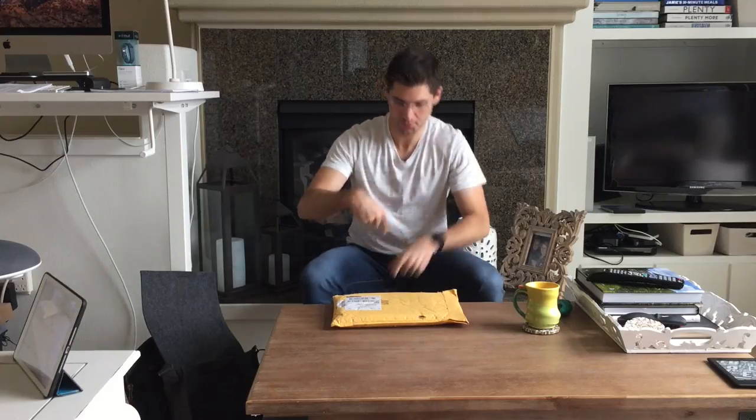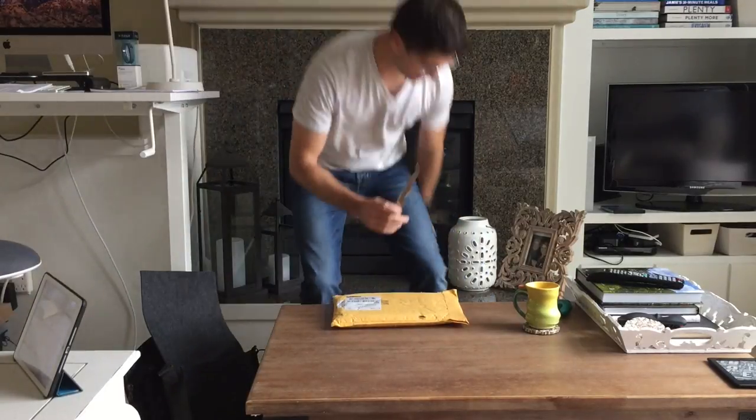Hey guys, what's up? It's Dr. Cashin exploring chiropractic with an unboxing video — or an un-enveloping video. I need my letter opener. Should not be running up and down the stairs with this. Today, CRISP Volume 2.